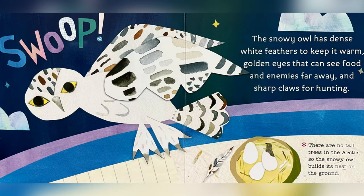The snowy owl has dense white feathers to keep it warm, golden eyes that can see food and enemies far away, and sharp claws for hunting. There are no tall trees in the Arctic, so the snowy owl builds its nest on the ground.